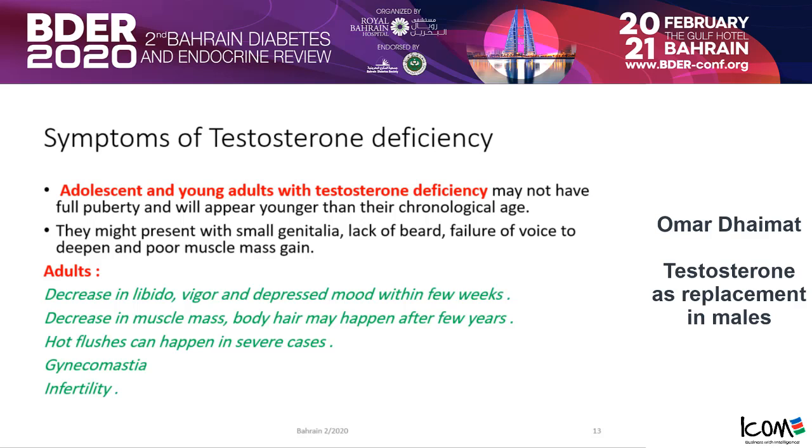You have to ask questions, and sometimes patients will not answer until they trust you. Is there a decrease in libido, muscle strength, vigor, or depressed mood? Have they been depressed recently? These questions could relate to any other medical problem — like thyroid issues, vitamin deficiencies, or actual anxiety — so they are not very specific for testosterone deficiency.